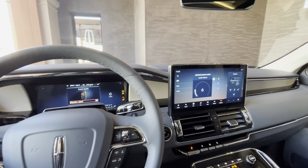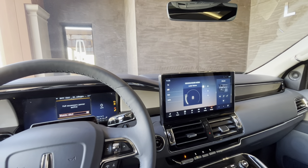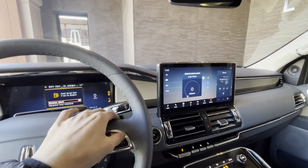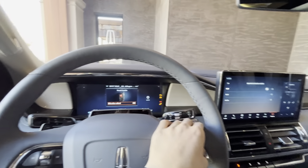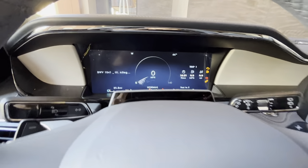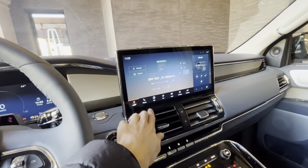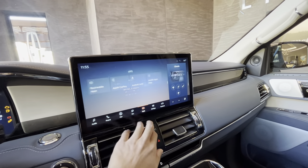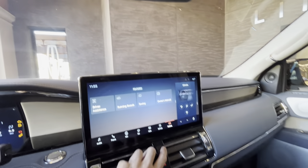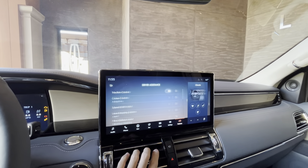There's a volume selector here, and a 12.3-inch digital display. You also get wireless Apple CarPlay and wireless Android Auto. You can also control your driver assistance features from over here.